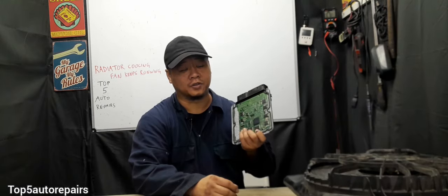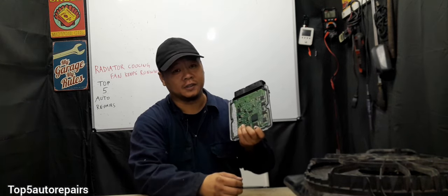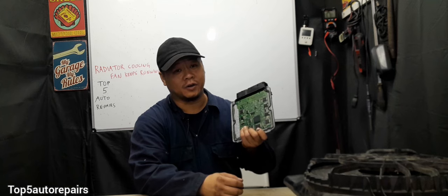Nowadays a lot of components on the vehicle are computer controlled, so if the engine control module is faulty, this can actually cause the radiator cooling fan to keep running. I hope you found this video useful. Thank you for watching and subscribe to Top 5 Auto Repairs.